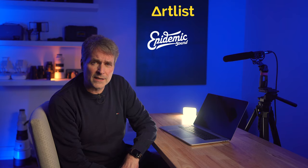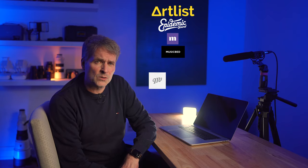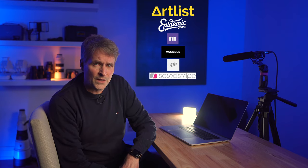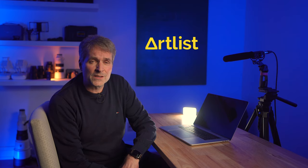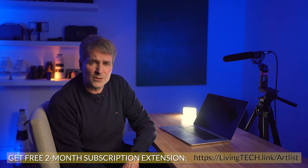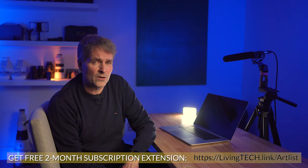I initially looked at six different services: Artlist, Epidemic Sound, Marmoset, Music Bed, Music Fine and Soundstrike. These are all great services for different reasons, but I ultimately decided on Artlist because it came the closest to matching my needs. I've since developed a partnership with Artlist allowing me to offer all new subscribers a free two-month subscription extension. Because of this association, I'm going the extra mile here to make sure this video is transparent and as objective as possible.